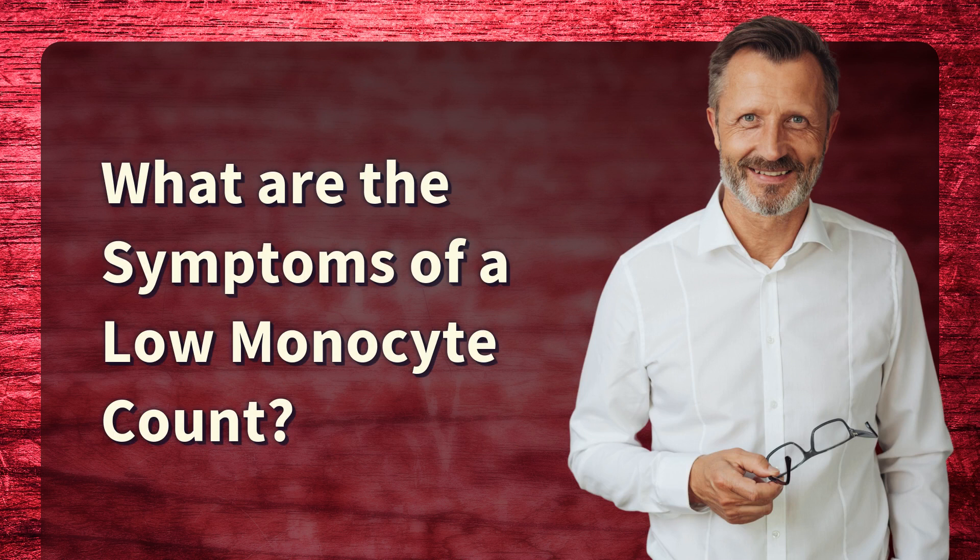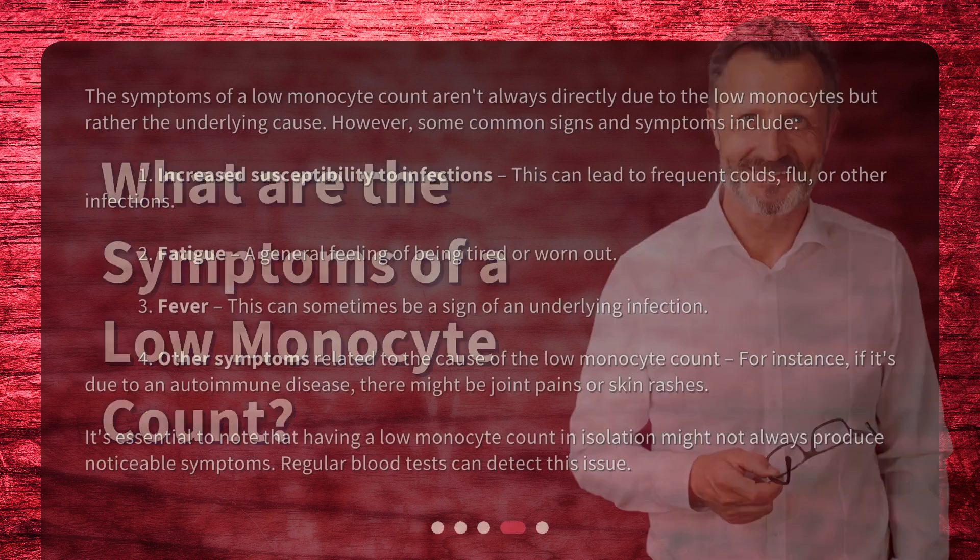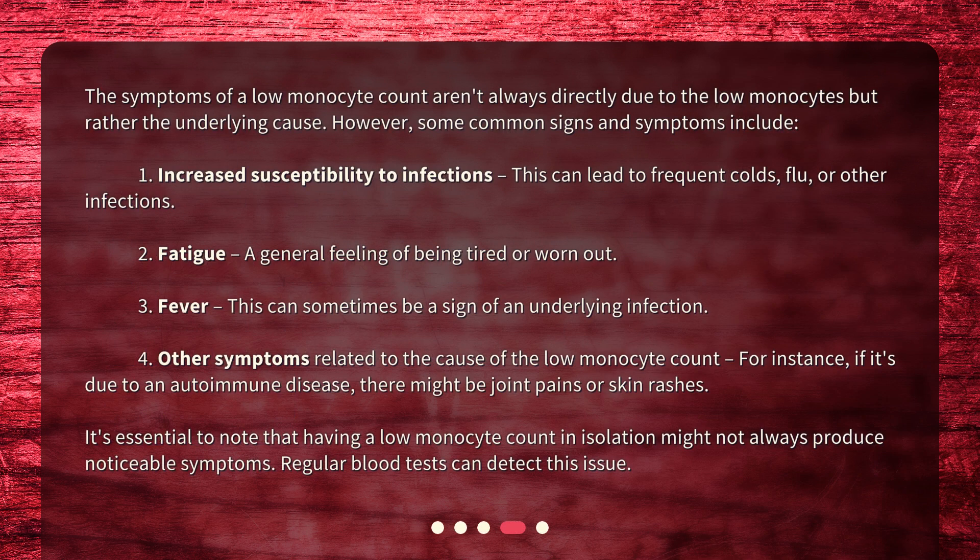What are the symptoms of a low monocyte count? The symptoms aren't always directly due to the low monocytes but rather the underlying cause. However, some common signs and symptoms include: 1. Increased susceptibility to infections — this can lead to frequent colds, flu, or other infections. 2. Fatigue — a general feeling of being tired or worn out. 3. Fever — this can sometimes be a sign of an underlying infection.